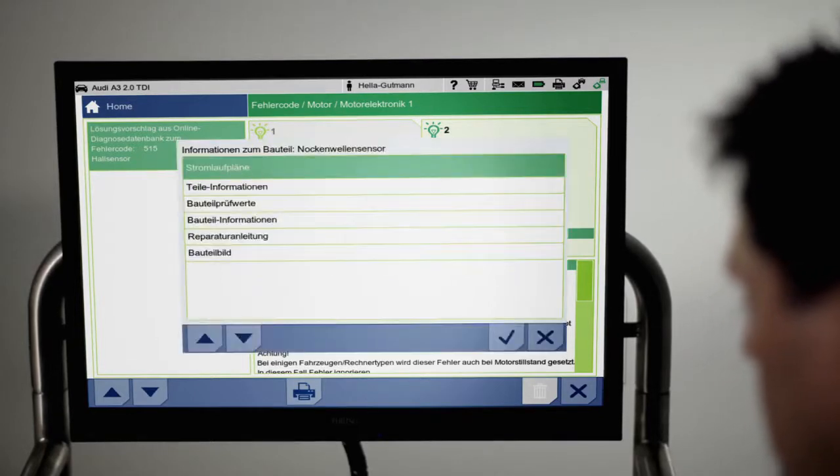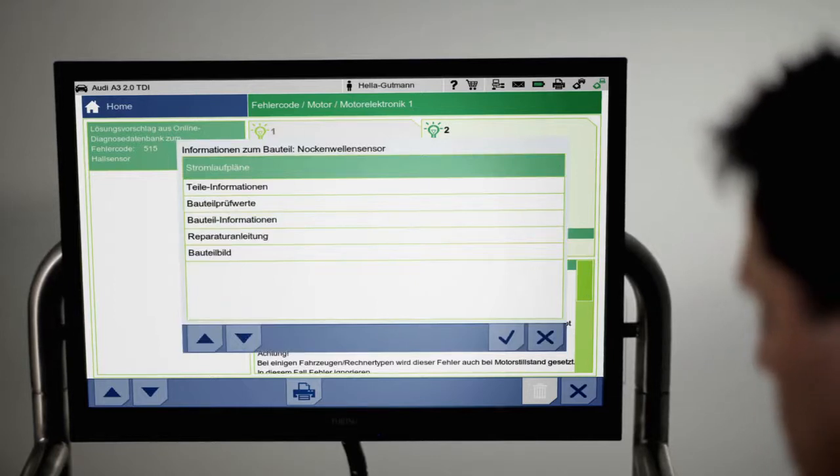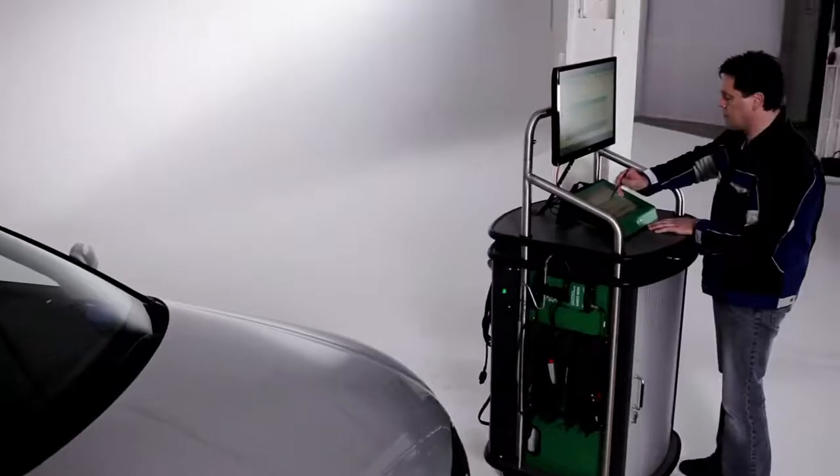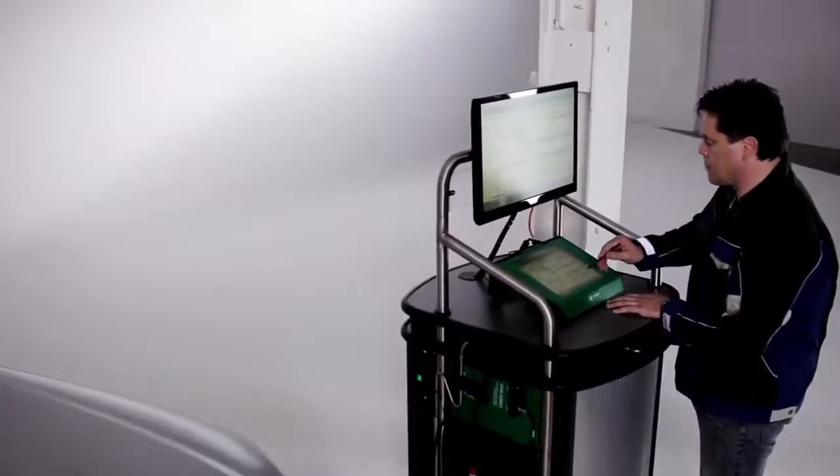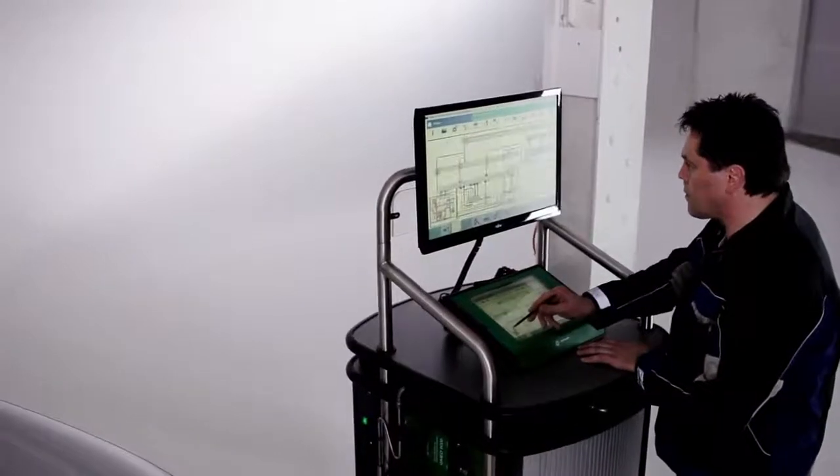At the touch of a button, Megamux 66 provides comprehensive information concerning the selected component. Using interactive circuit diagrams, component test values, and engine compartment images, the corresponding source of trouble can be found in no time at all.